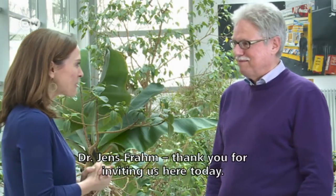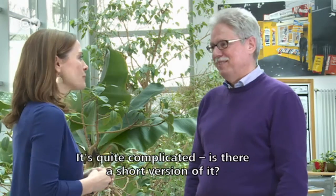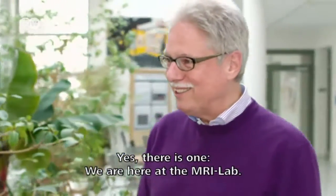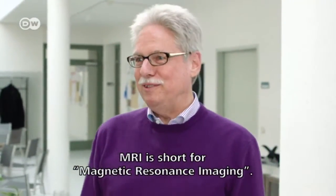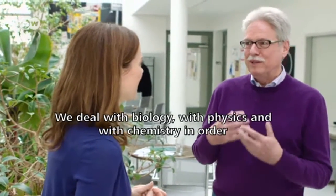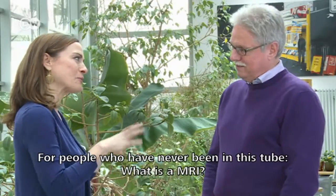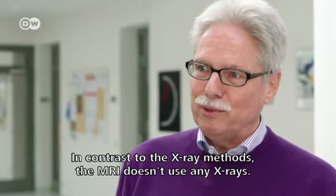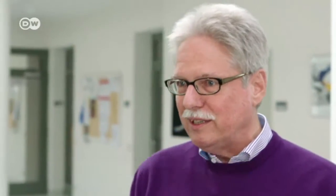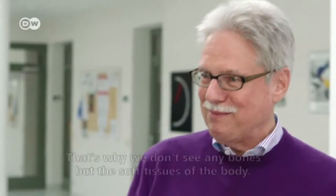Dr. Jens Fram, thank you for coming today. I had a bit of problems with the name of the Institute — it was very complicated. Is there perhaps a short version? Yes, there is. We are here in the MRI laboratory. MRT is Magnetresonanz-Tomographie. And all of this takes place at the Max Planck Institute for Biophysical Chemistry in Göttingen. We deal with biology, with physics, with chemistry, to explain life processes. And this imaging technique, MRT, plays an important role.